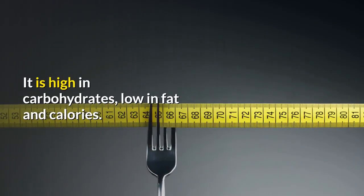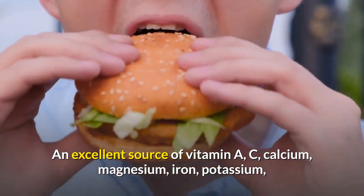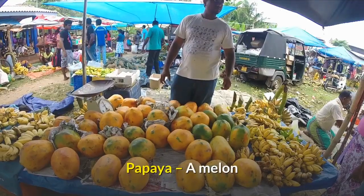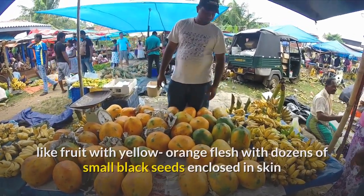Plum is high in carbohydrates, low in fat and calories, and an excellent source of vitamins A and C, calcium, magnesium, iron, potassium, and fiber. It is free of sodium and cholesterol. Papaya: a melon-like fruit with yellow-orange flesh and dozens of small black seeds enclosed in a skin that ranges from green to orange.